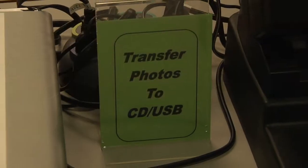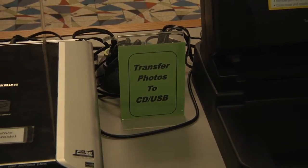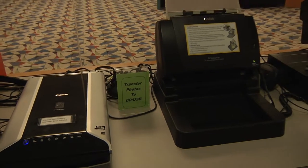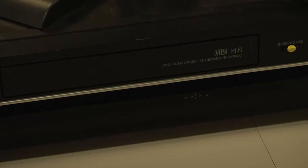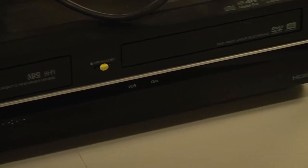Patrons can also bring in their shoebox full of old family photos and quickly digitize those and save them to a CD. We also have another machine that will allow you to bring in your old VHS tapes and put them onto a DVD.